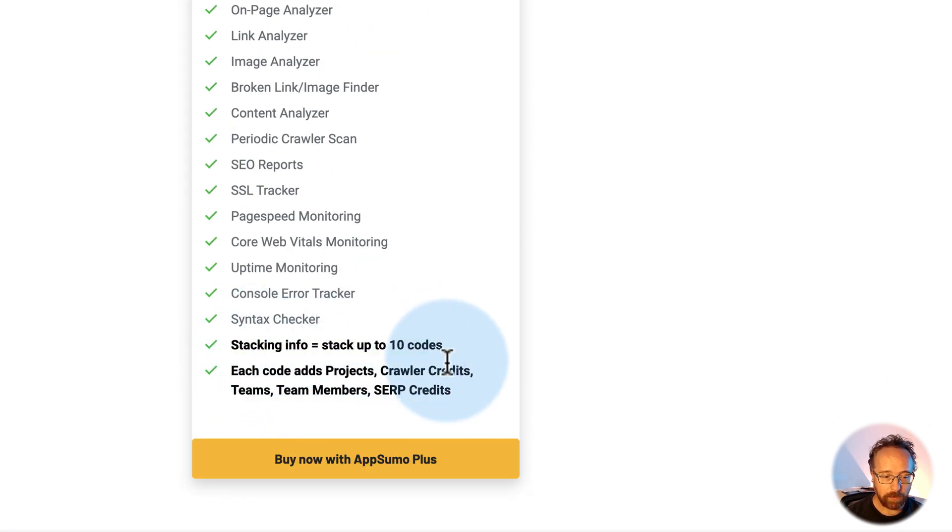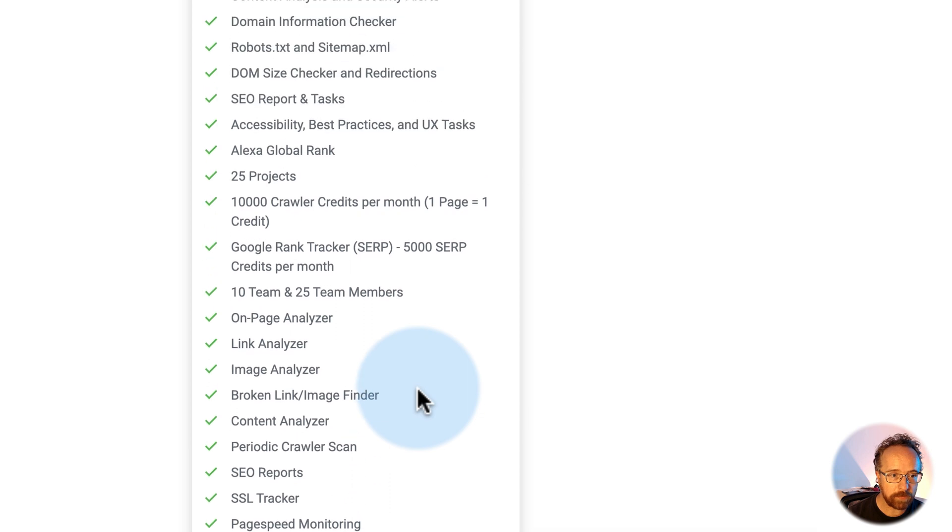You can also stack. I don't know why it doesn't have the tiers like it does for other deals — I guess it's something in how AppSumo works — but you can stack up to 10 codes. Each code adds more projects, more crawler credits, more teams, team members, and SERP credits. And those are things that the app uses to analyze your site.